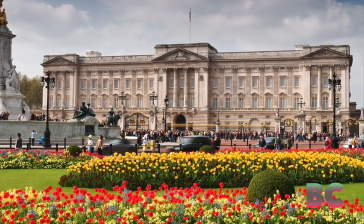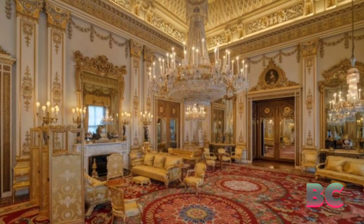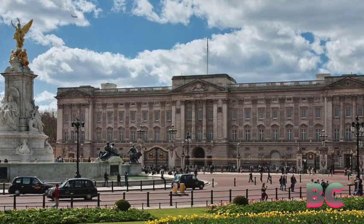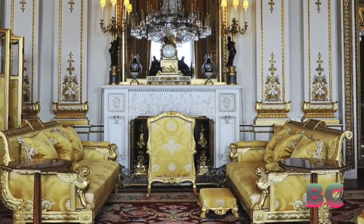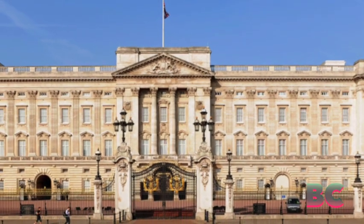Nestled in the heart of London, this majestic palace has witnessed the flow of British history, serving as the primary residence of the British sovereigns since the reign of Queen Victoria. The evolution of Buckingham Palace is a journey through political changes, architectural marvels, and the personal lives of the royal family.